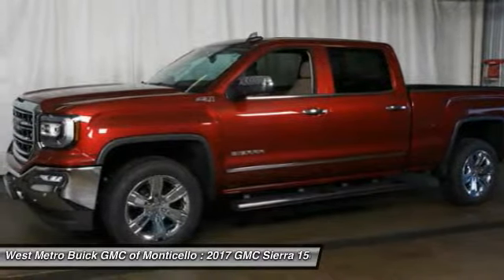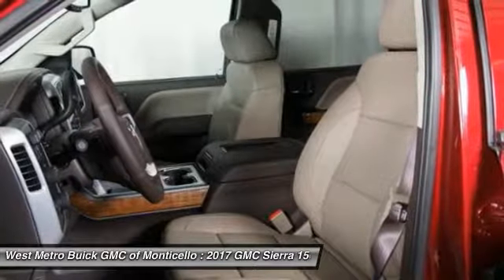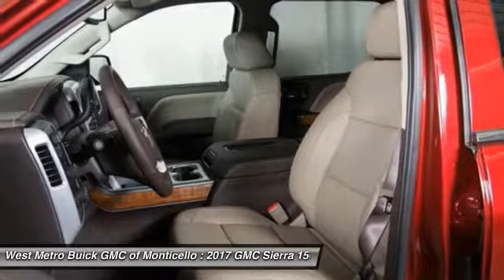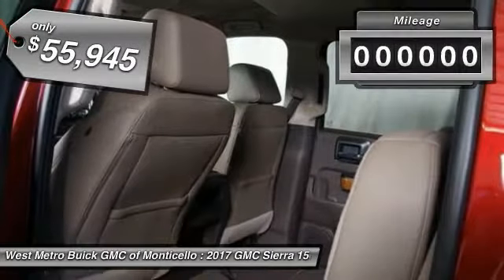The Sierra 1500 now comes standard with a Vortec 6.2-liter and 5.3-liter V8 engine, and an electronically controlled automatic transmission that combines high max hauling capability with precise control, and is priced below $60,000.